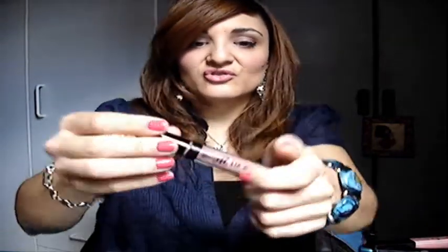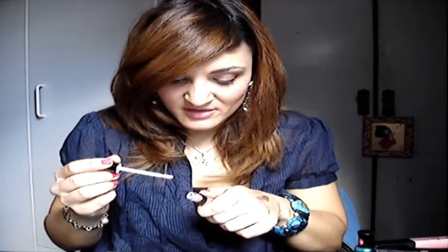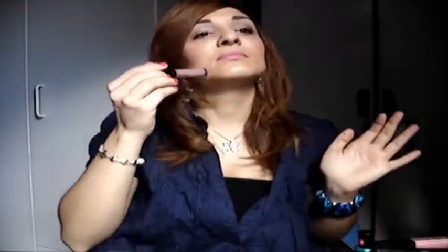Os voy a poner en la cajita de información lo que cuesta cada cosa. Luego me compré un lipgloss también de esta marca, el número dos. Es un tono nude, tirando a rosita. Muy muy bonito. Eso es lo que compré de Barry M.